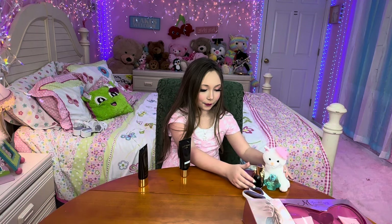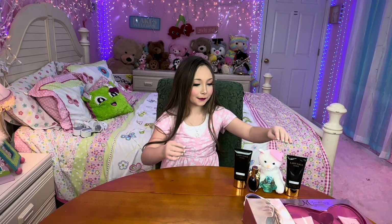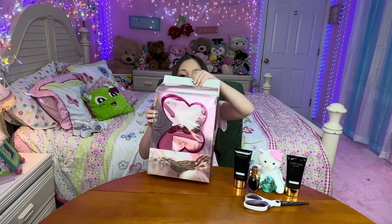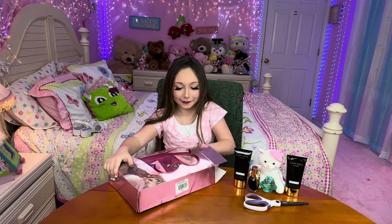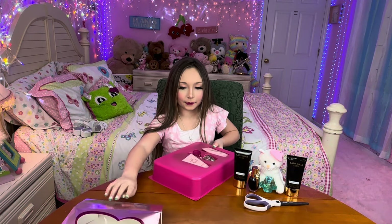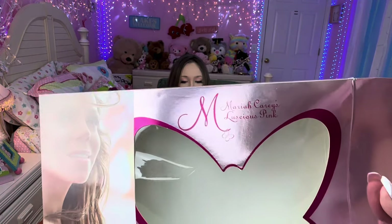We'll put the perfumes together — they're besties. This is Mariah Carey, Luscious Pink. My favorite part about this is pink — pink is everywhere. This is what it looks like: it has a picture of Mariah and a butterfly, and it's called Luscious Pink.